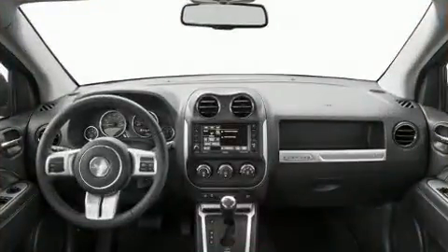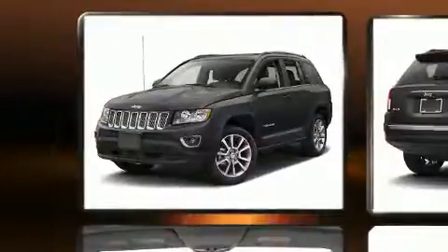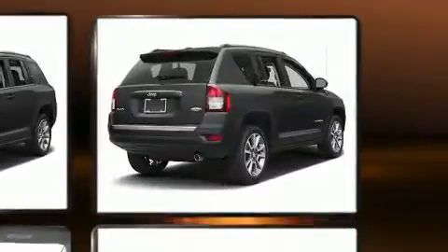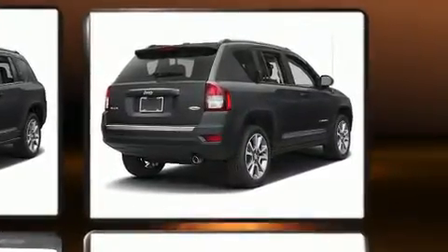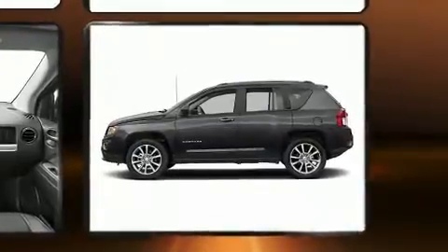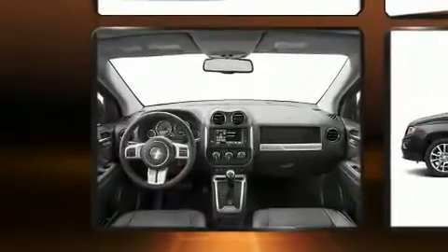All of the premium features expected of a Jeep are offered, including leather upholstery, a rear window wiper, an automatic dimming rearview mirror, heated seats, front fog lights, and voice-activated navigation.